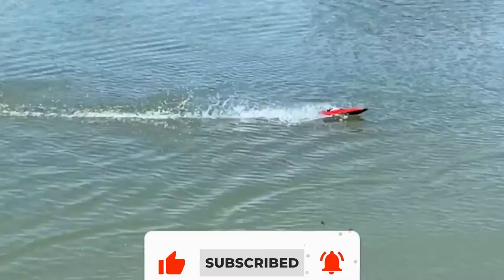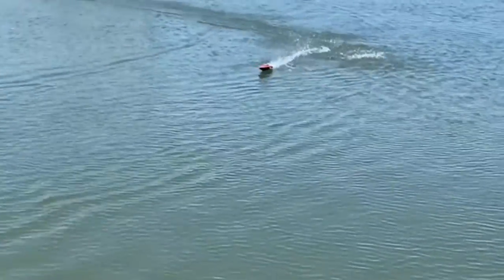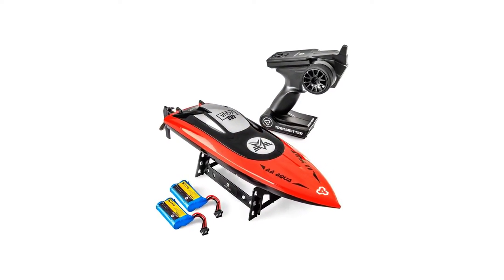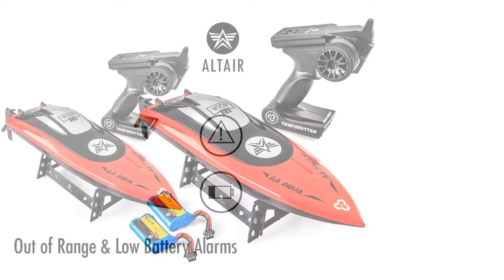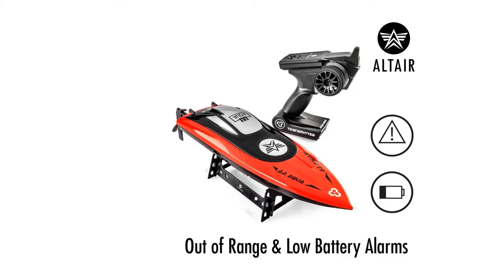The AA102 RC Boat is built to last and designed for longer play. Each RC boat comes with two 7.4V 1500 mAh Li-Ion batteries, and best of all, this boat is ready to go right out of the box. The Altair brand stands for high-quality products designed with customers in mind, caring about the details that make their RC products easy and fun to enjoy.